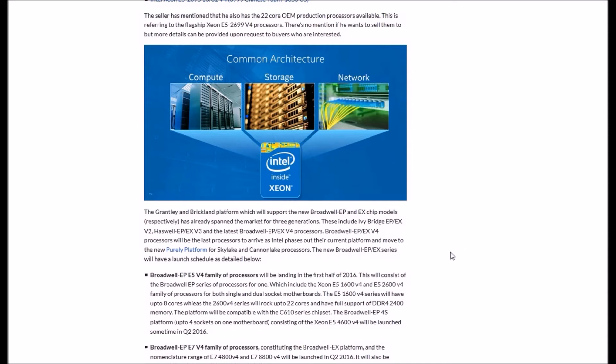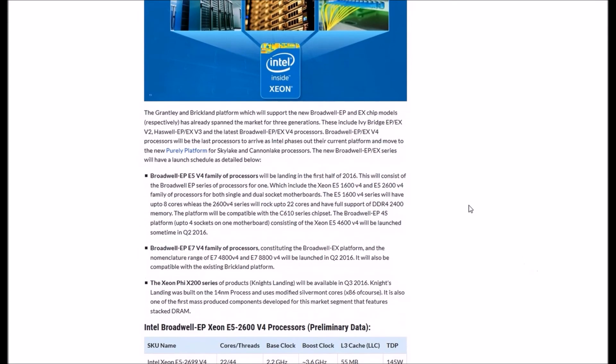Those three generations include the Ivy Bridge EP/EX V2, the Haswell EP/EX V3, and the latest Broadwell EP/EX V4 processors. The Broadwell EP/EX V4 processors will be the last to arrive on this platform, as Intel phases out the current architecture and moves to the new Skylake and Cannon Lake CPUs. The Broadwell EP/EX series launch schedule is detailed below.